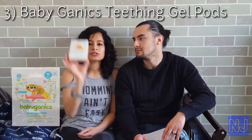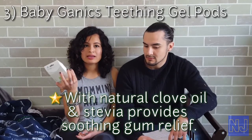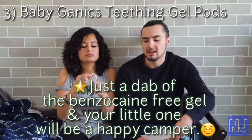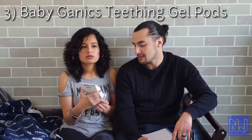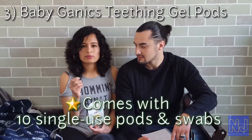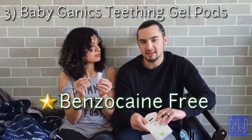Product number three is the Baby Gennix teething gel pods — all natural stuff. We used this for Nathan when he was really bad at teething. He was always crying, bothered by everything, and always sticking his fingers in his mouth because it hurt. This really helped out a lot because it's like a numbing agent. You don't need to put a lot — I only used this product on him about twice and he was good. We just put a little dab around his gums, wherever you see the teeth coming in.